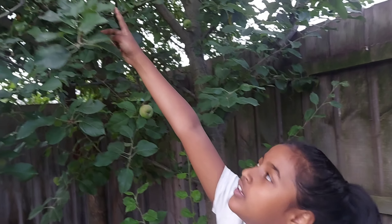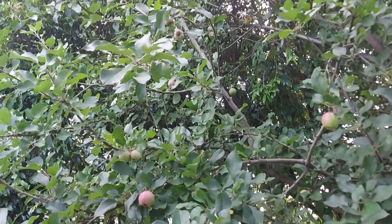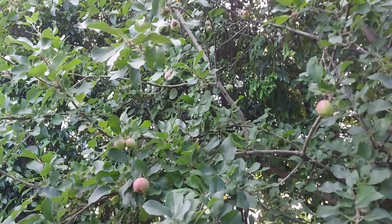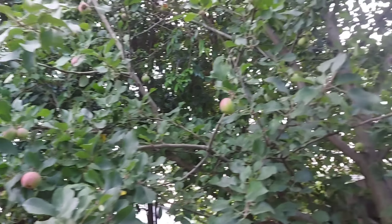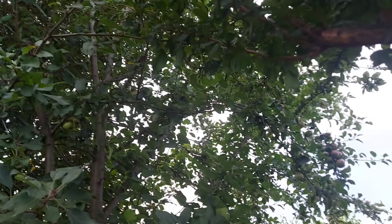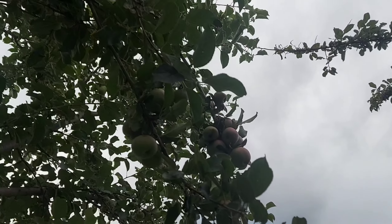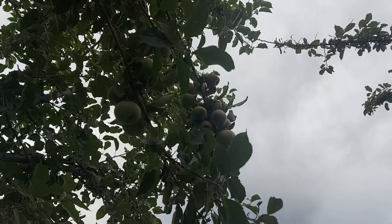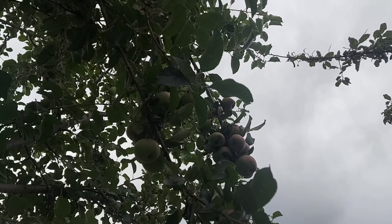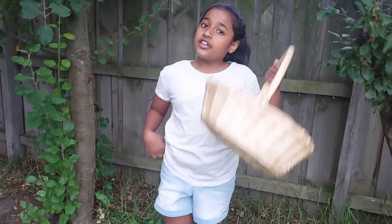Here are the apples. Some of them are a bit damaged, thanks to the birds. And some of them are red and ripe. So today I'm going to pick all the red ripe ones. Now I've got my basket, and let's get picking.